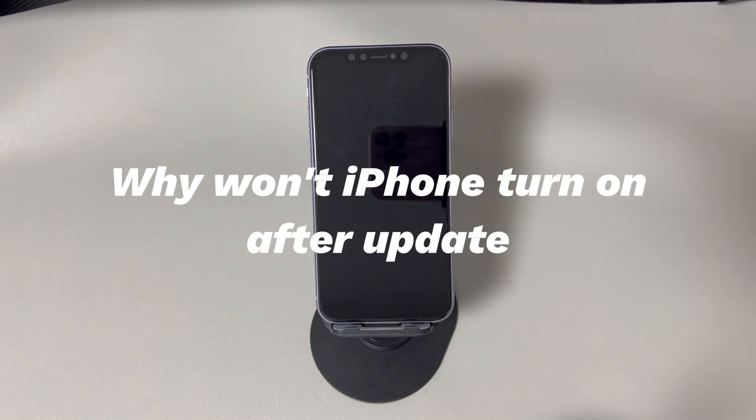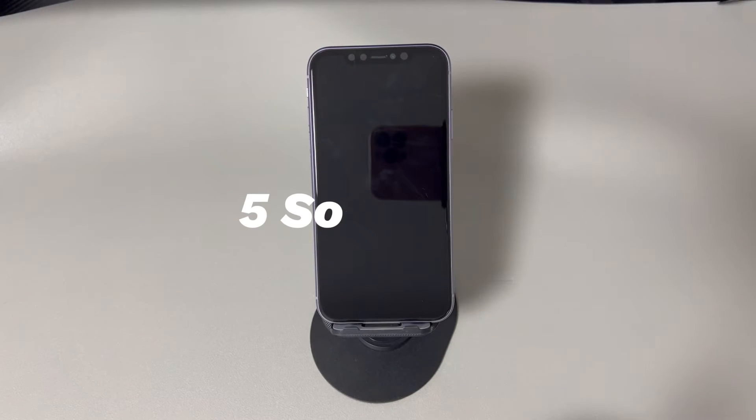iPhone hardware issues — for instance, the LCD's cable might be loose, or the internal components fail to work at times. Thankfully, you can fix some of these malfunctions on your own.